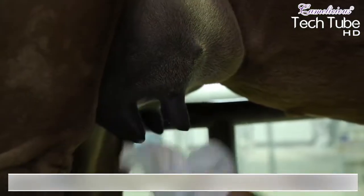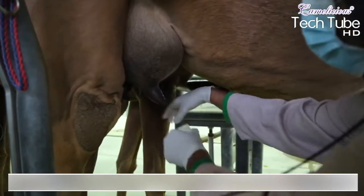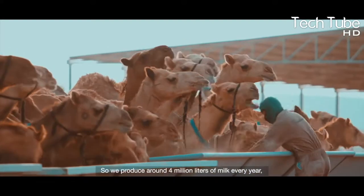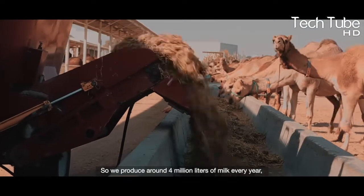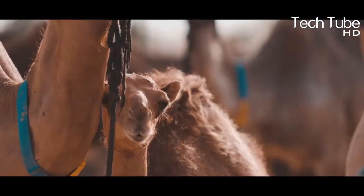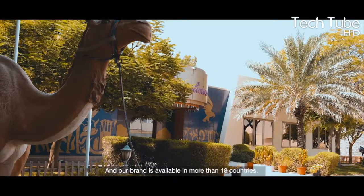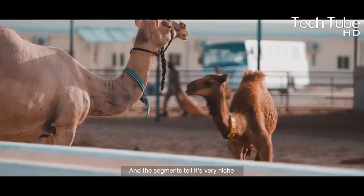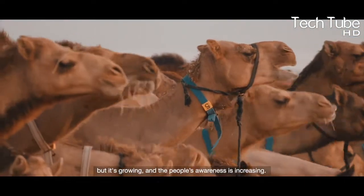Camel Milking Technology. This farm has a caravan of 8,000 camels, and the owners expect this number to increase year by year. The farm produces 4 million liters of milk each year with great quality, and their brand is available in more than 18 countries, where the market segment is growing as people learn about the benefits of fresh camel milk.